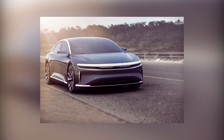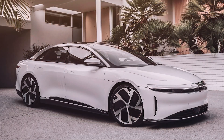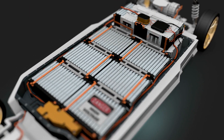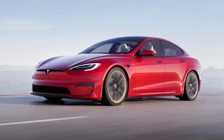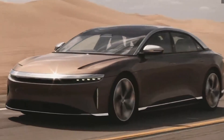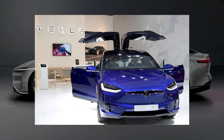Lucid Motors is a very promising company in the electric vehicle space, and it looks like the company will start delivering their luxury electric sedans by late October 2021. The best part about Lucid Air is that it'll be equipped with a 113 kWh battery, which is larger than what Tesla is offering. This means that Lucid Air will give you approximately 520 miles, which is approximately 100 miles more than what Tesla is offering with the Model S. So let's compare the battery technology between Tesla and Lucid.